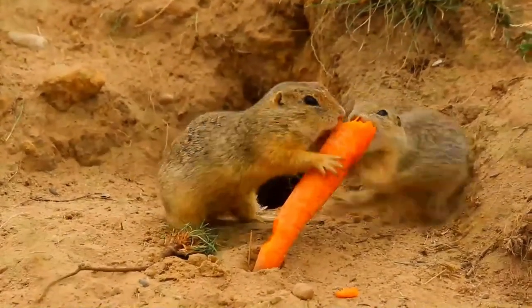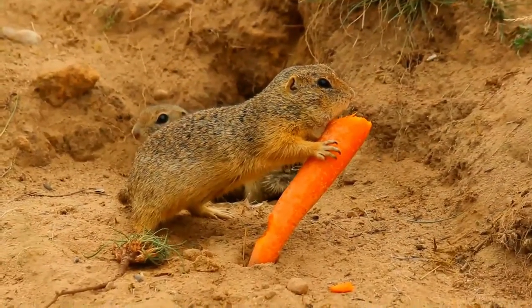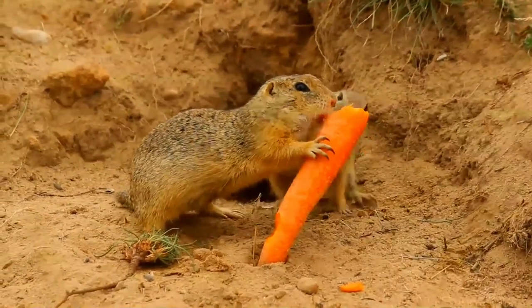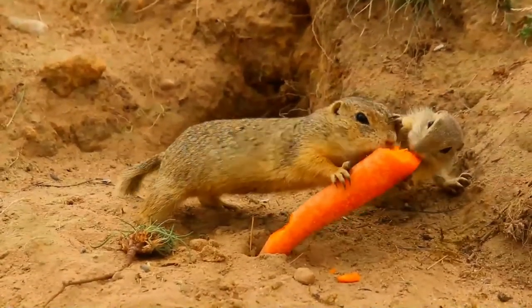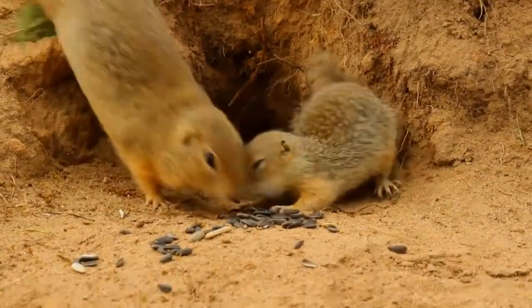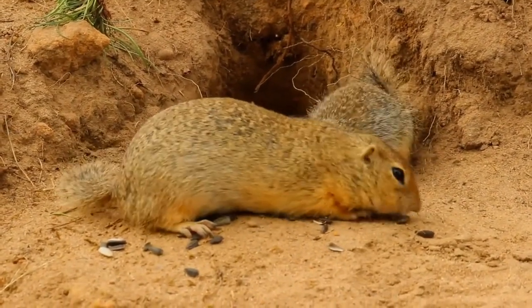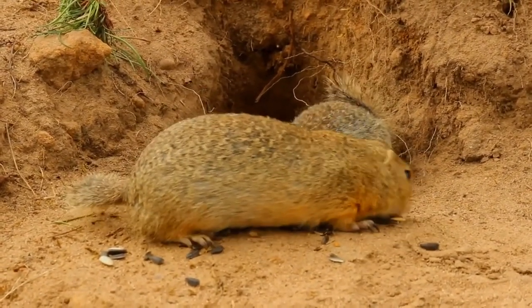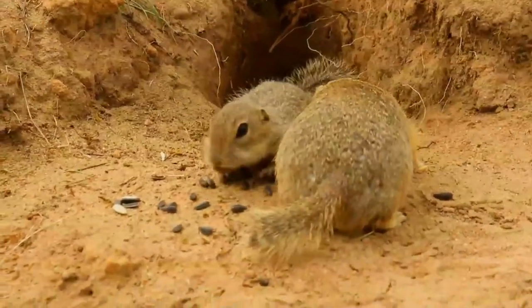The European ground squirrel has a shrill alarm call that will cause all other individuals in the vicinity to dive for cover. It also makes various soft chirping and growling noises. The European ground squirrel could be confused with the speckled ground squirrel, which occurs in Poland, Romania, Russia, Belarus and Ukraine, but that species has dark brown fur spotted with white and a thin tail, and lives in areas with coarser vegetation.